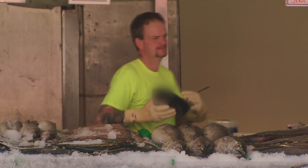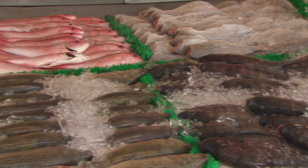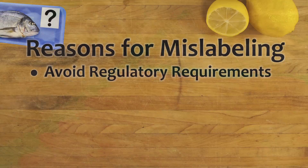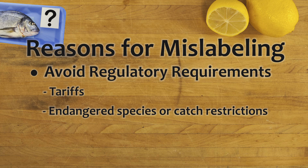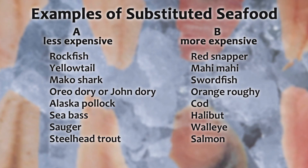Sometimes a less expensive fish species is substituted for a more expensive species. An example would be when another snapper species is substituted for red snapper, or when parrotfish is substituted for grouper. Another reason for mislabeling seafood is to avoid regulatory requirements, such as the avoidance of tariffs and other taxes, the offering of restricted or endangered species into commerce, or an attempt to circumvent FDA import alerts. Common examples of species substitution include rockfish being represented as red snapper, mako shark being incorrectly identified as swordfish, and steelhead trout falsely labeled as salmon.